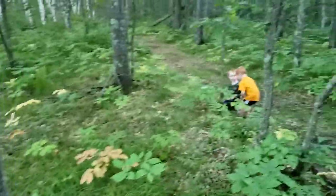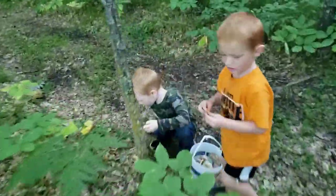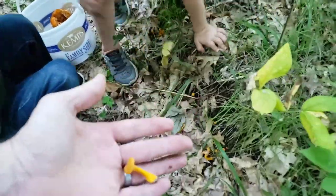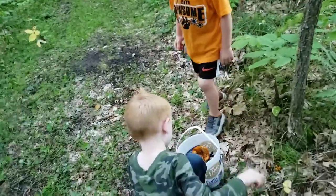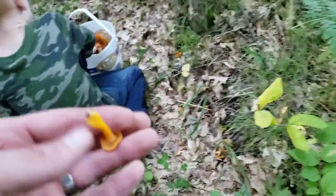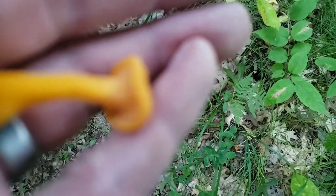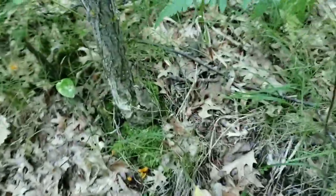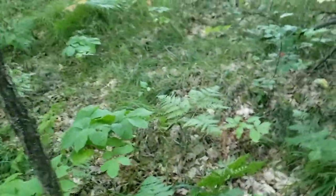Papa, we found more chanterelles! All right, don't pick them — let me come and see. Little baby ones right here. There's a bunch. Those are not chanterelles, guys. Those can be a jack-o-lantern, which are poisonous. They look kind of like a chanterelle, but if you just look close at them, they have real gills. You're not going to want to eat those — that will make you sick.